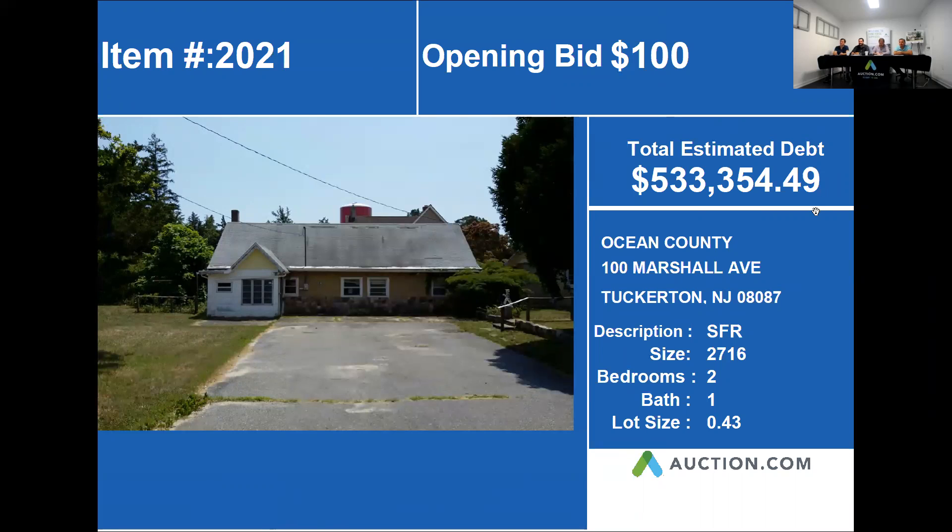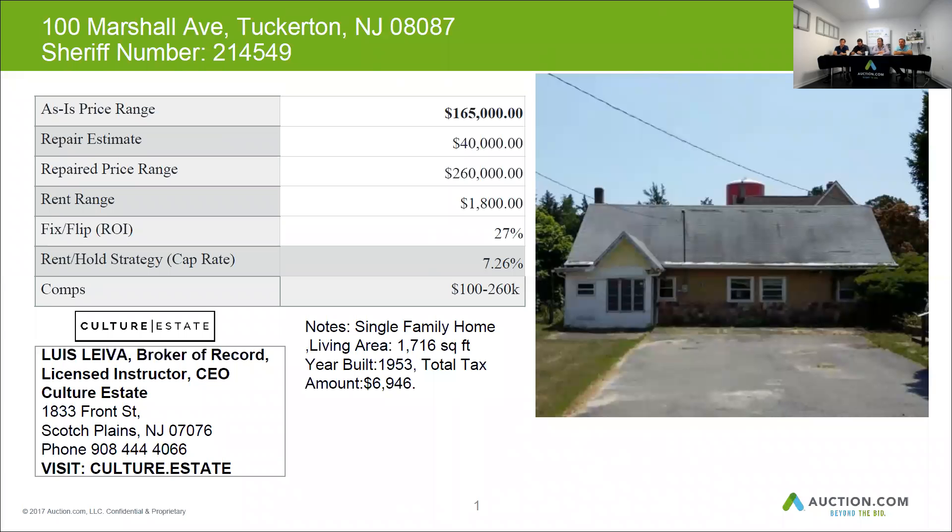This property is in Ocean County, 100 Marshall Avenue in Tuckerton, New Jersey. It is a single-family home with a living area of approximately 1,700 square feet, built in 1953, with a total tax amount of almost $7,000.